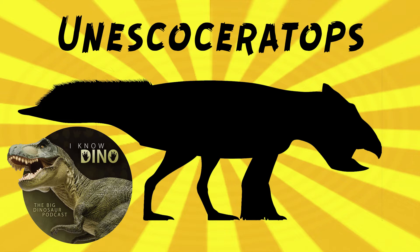It looked kind of like Psittacosaurus. It walked on four legs, it had this short face with a beak, and it had quills or maybe feathers on the tail. It is very much like Psittacosaurus. It was small — estimated to be three to six and a half feet, or one to two meters long, and weighed 200 pounds or 97 kilograms.